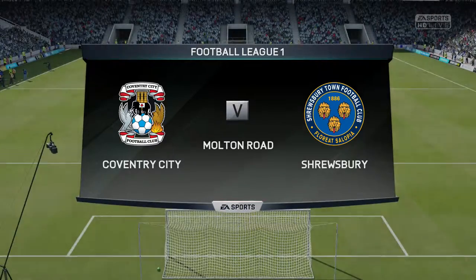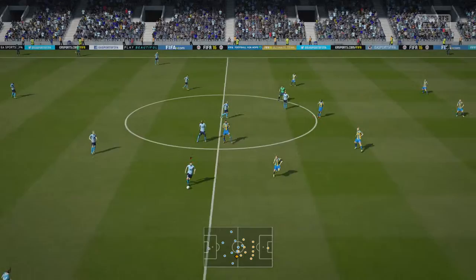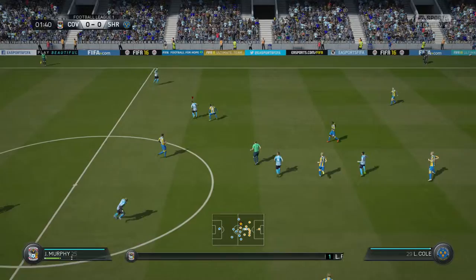Hello everybody, Martin Tyler is my name, Alan Smith is alongside me and we're hoping to bring you some fine action from this game today. Our next game for you is Coventry City, who will play Shrewsbury. Now you've got your chance to check on the line-up for the home team.